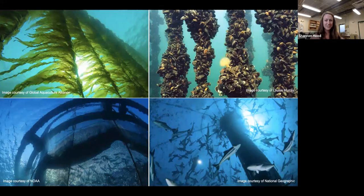Before we dive in too far, I want to take just a minute to clarify: what does the term aquaculture mean? The term aquaculture just refers to farming that takes place underwater. That's it — it's as simple as that. And there are a lot of different species that are aquacultured worldwide.